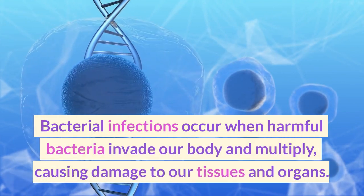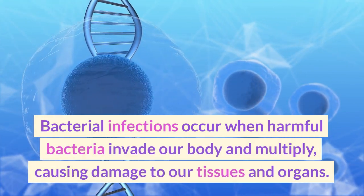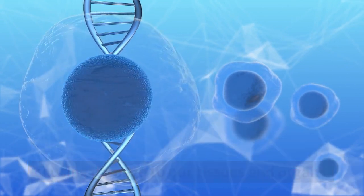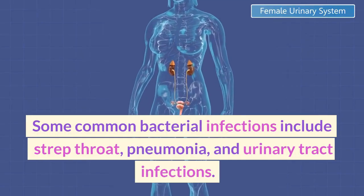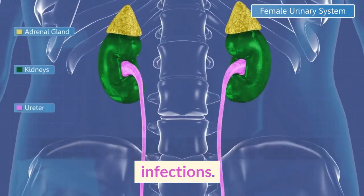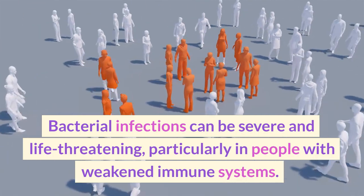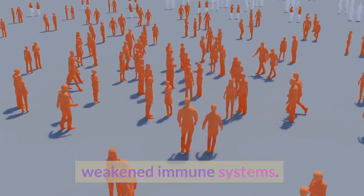Bacterial infections occur when harmful bacteria invade our body and multiply, causing damage to our tissues and organs. Some common bacterial infections include strep throat, pneumonia, and urinary tract infections. Bacterial infections can be severe and life-threatening, particularly in people with weakened immune systems.